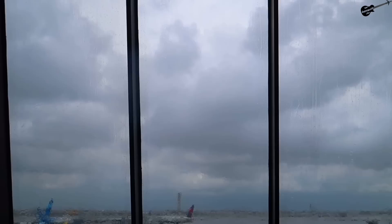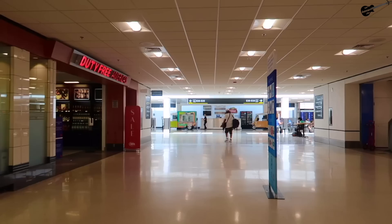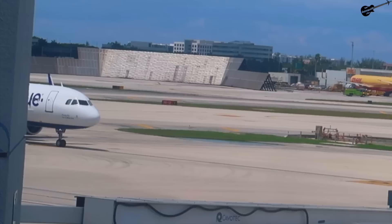Only in Florida does it go from sunshine to rainstorm and back to sunshine so quickly and so often. Since I had a bit of time till my aircraft showed up, I decided to check out the terminal a bit since I've never been in this part before, and grabbed some food from Pizza Hut to take aboard the plane, which came in not long after.